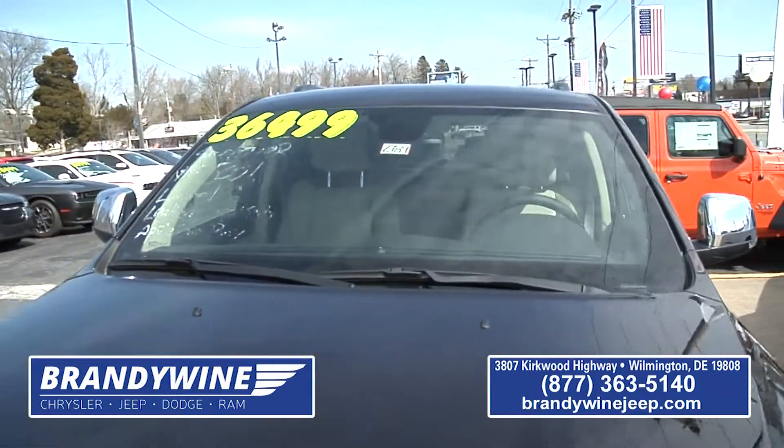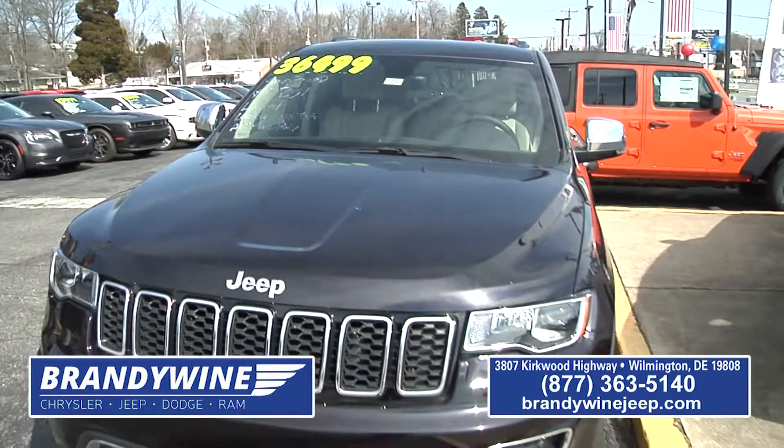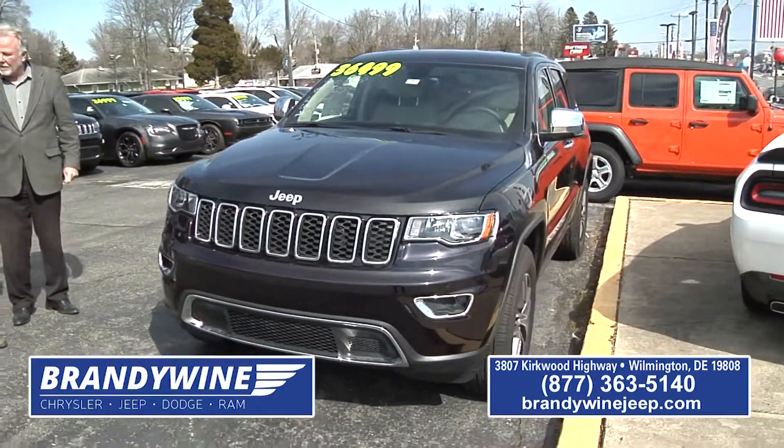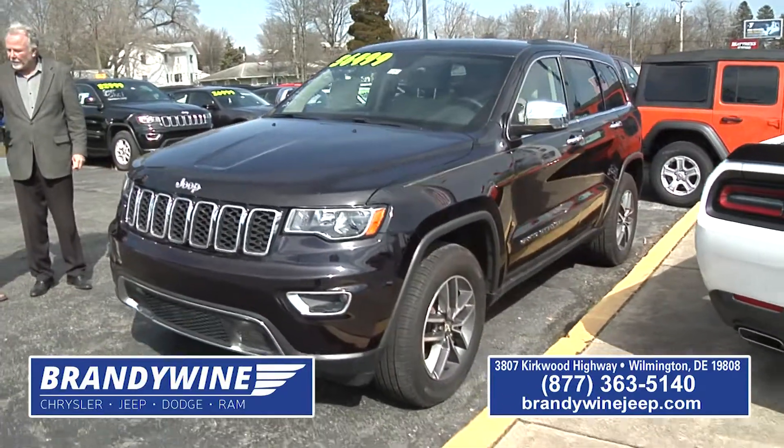When you're looking at this, I'm thinking to myself, a Cherokee costs you that much — we have Cherokees that cost that much and more. And that's just one of the great buys.